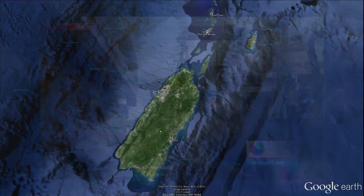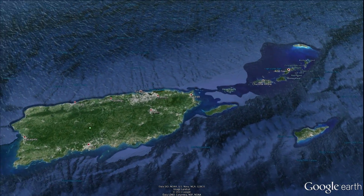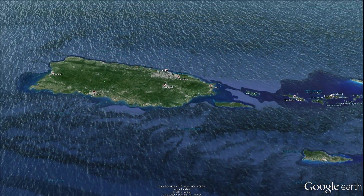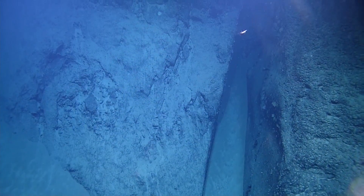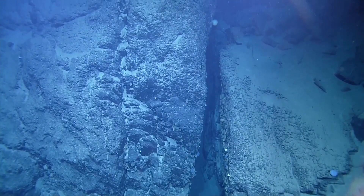We worked to the west in the Mona Passage and we worked to the east in the Anagata Passage and also south of the Virgin Islands. It was an amazing expedition. We accomplished a great deal of work. We collected over 100 samples. We did about 10 dives and we went down to depths as deep as 3,000 meters and explored some very extreme vertical cliffs along some fault scarps outside the Virgin Islands base and elsewhere around Puerto Rico.